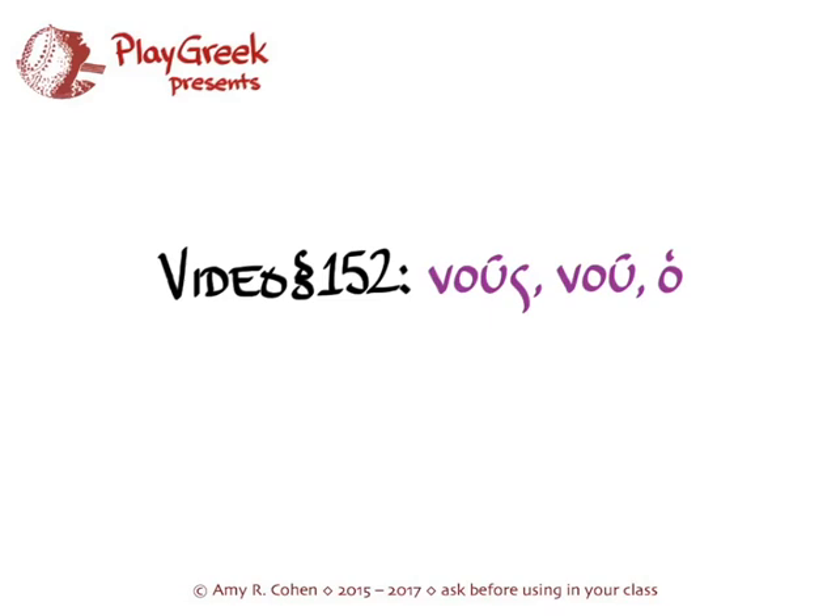Section 152 of Hanson and Quinn's Greek Intensive Course talks about second declension nouns of the type nous. You can find this section on page 569 of Hanson and Quinn.